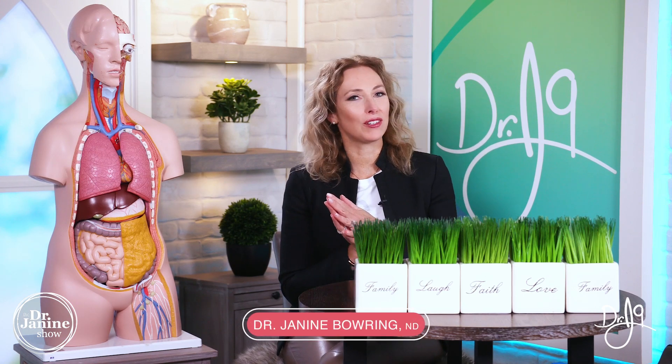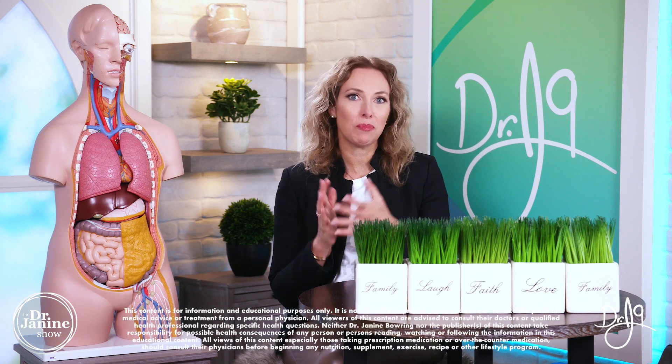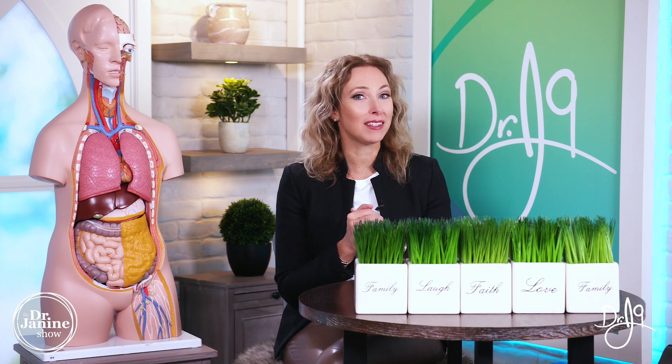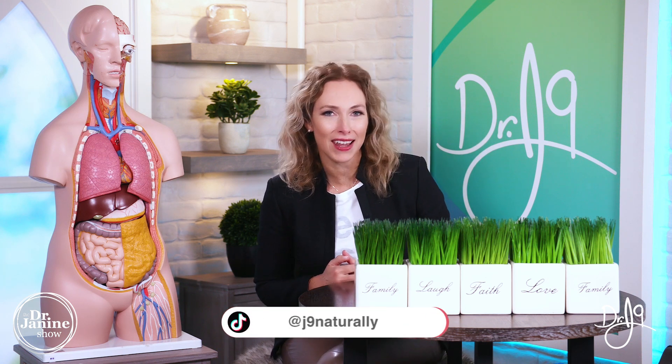Welcome, I'm Dr. Janine, naturopathic doctor, and today I'm discussing what your poop says about your health — specifically, what makes your poop brown. Everyone has a calling in life, and one of mine is to educate you in a fun way how to live your life in tune and in line with nature.